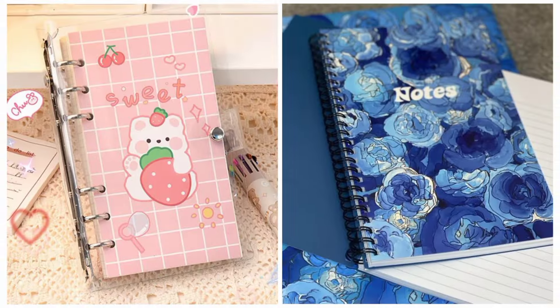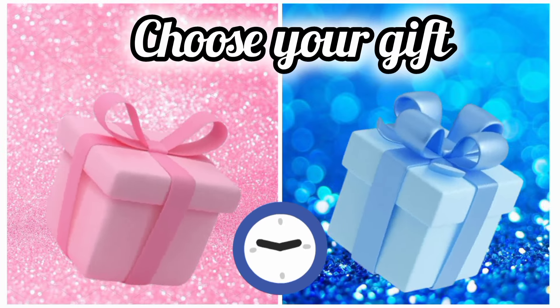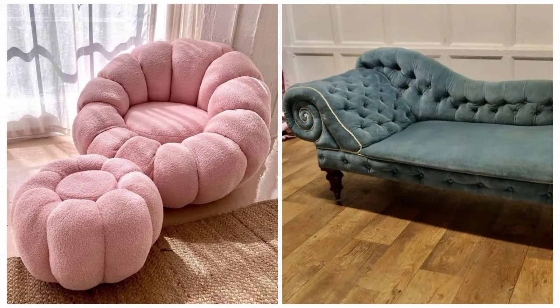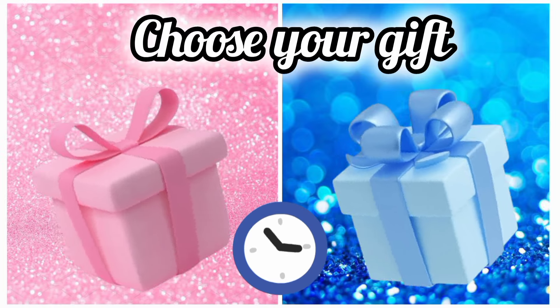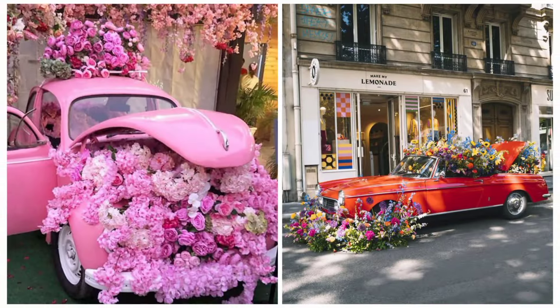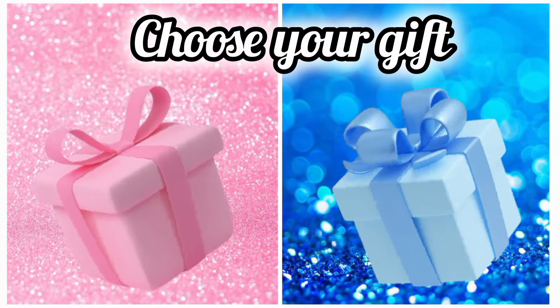Now choose your favorite gift box and see your sofa. Once again choose your favorite gift box and see your car decorated with flowers. Choose your favorite gift box and see your pet cat.